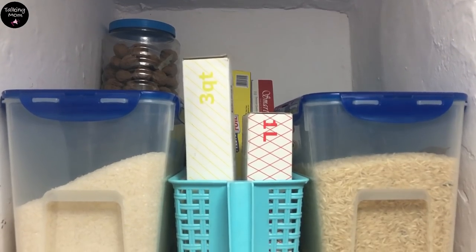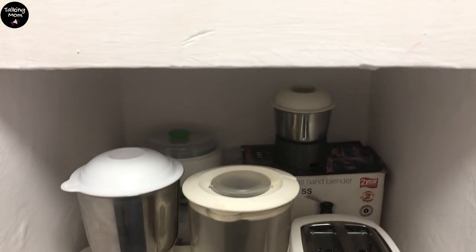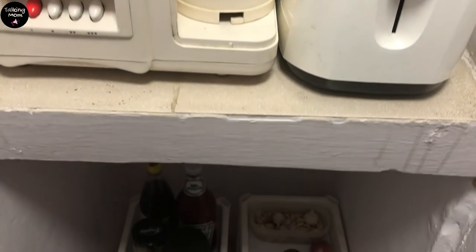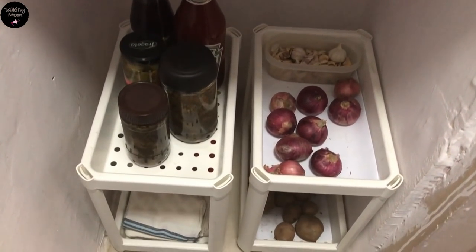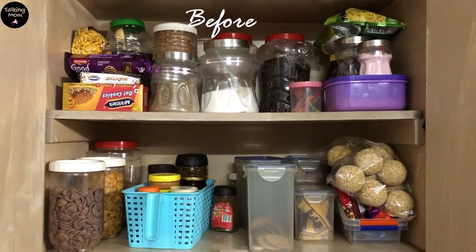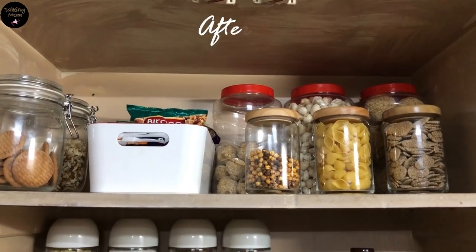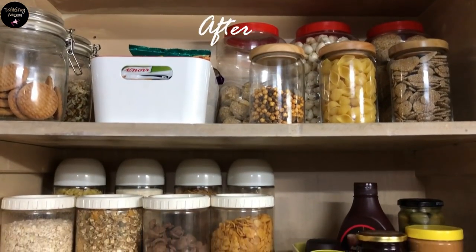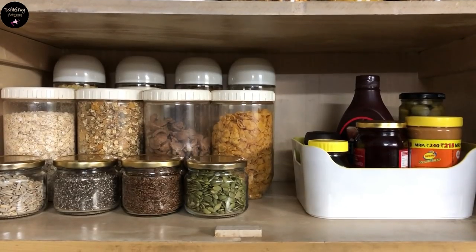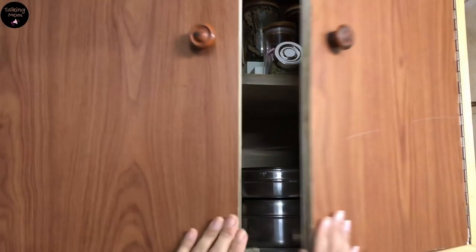And this is how my current pantry system is looking — highly functional, accessible, and supremely organized. Everyone's kitchen and requirements are different, but by using these 4 steps, you can also create a good system for your organized pantry. I hope this video will inspire you, and if you enjoyed watching it, then give me a thumbs up. I'll see you in my next video — until next time.